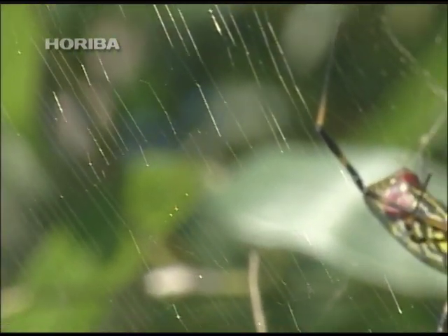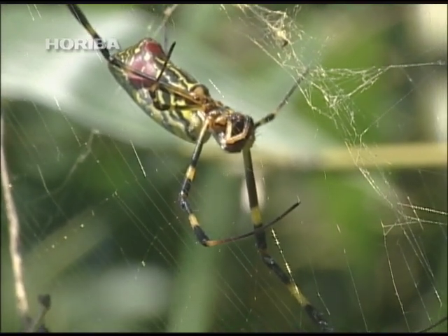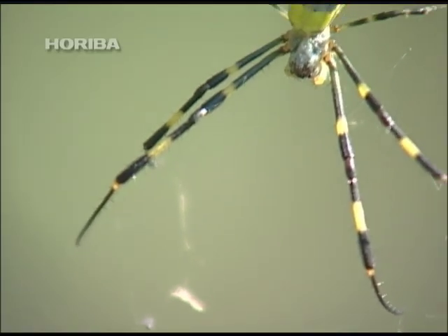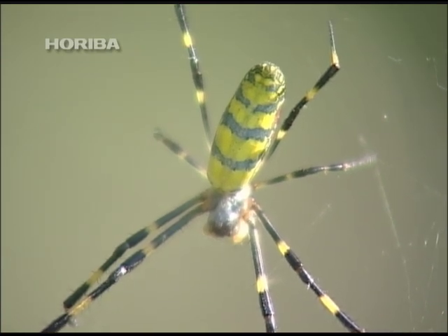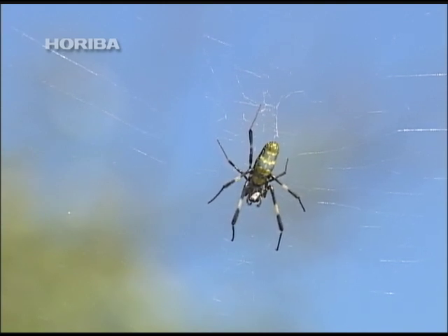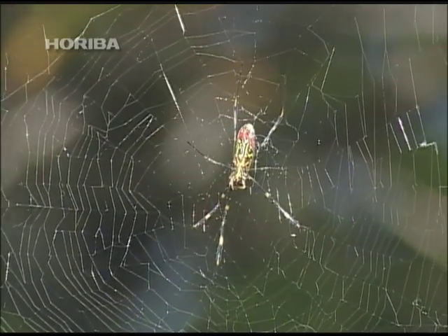The silk spider casts its large web between summer and autumn. A large spider by Japanese standards, it is an eye-catcher with its bright yellow and green patterns. While it is a familiar spider that commonly inhabits the power lines and eaves of big cities, it was only recently that we came to understand its ecology in detail.